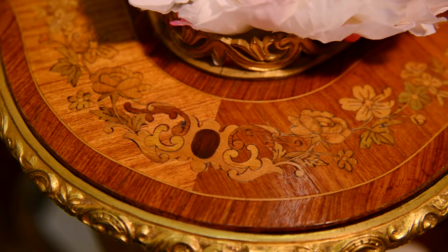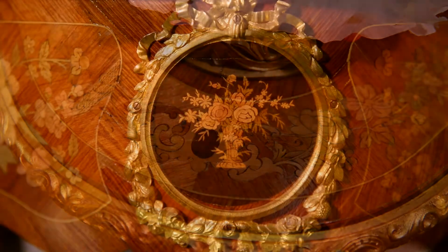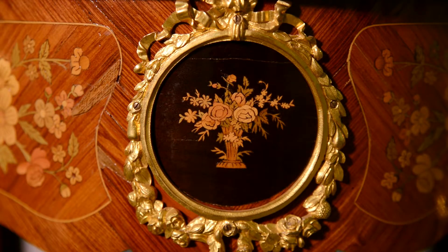The niche was covered with velvet, and the holes in the top of the table were covered with glass.